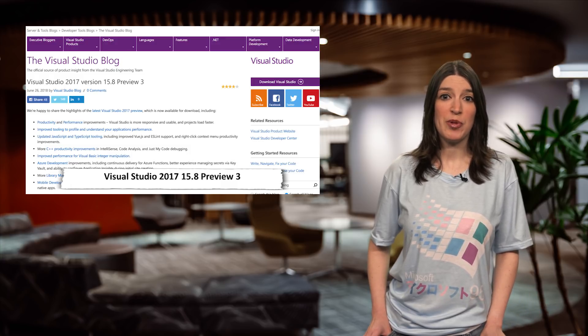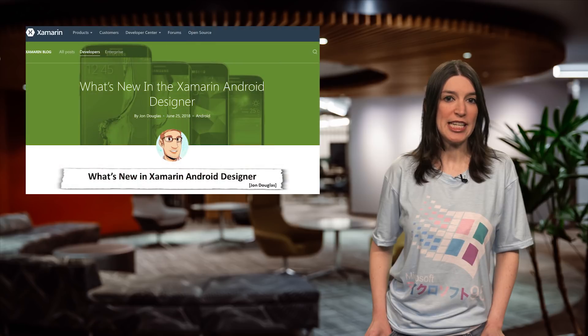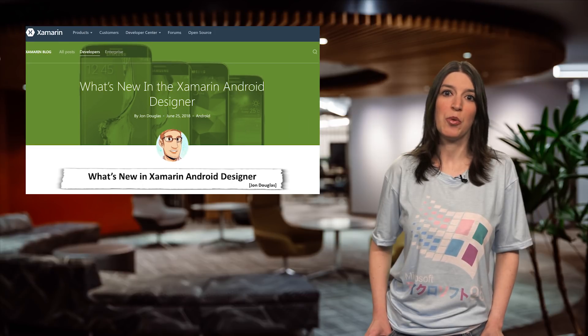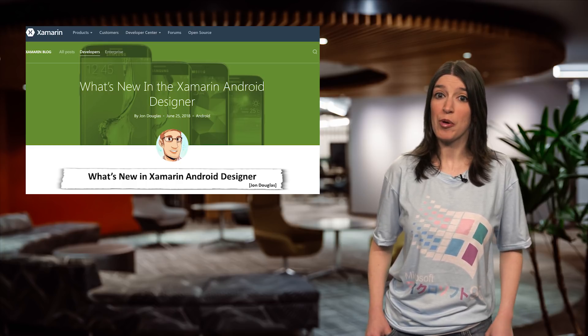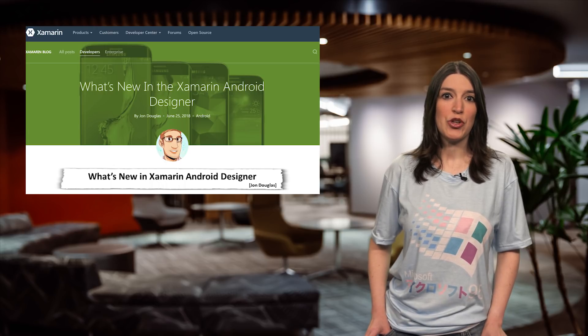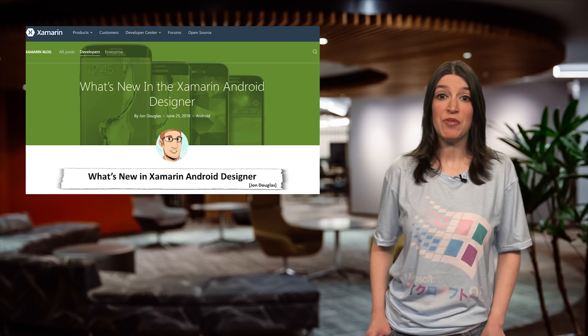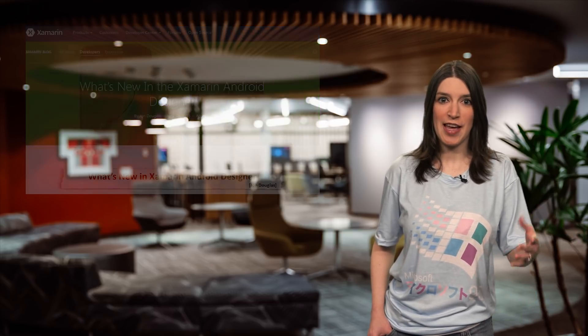There are lots of improvements and updates, so check them out, and if you're ready to try it for yourself, get the preview today. Speaking of Visual Studio 2017, the Xamarin team has a new blog post showing off what's new in Xamarin Android Designer. There's a lot of new stuff from new Android resource subsystems, to a revamped property panel, to support for new Android features in Android Oreo, including custom fonts and adaptive font resizing. The post also shows off some of the features of what you can expect when Visual Studio 2017 15.8 ships.